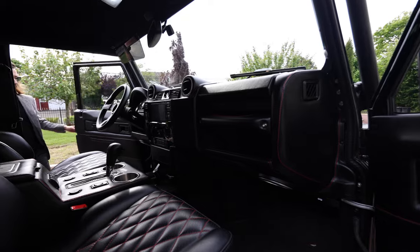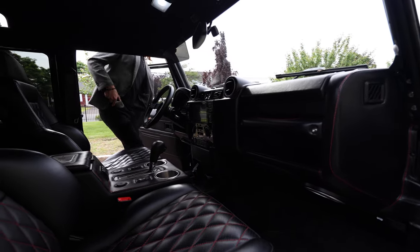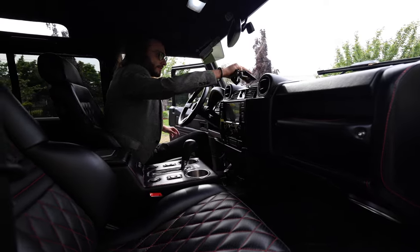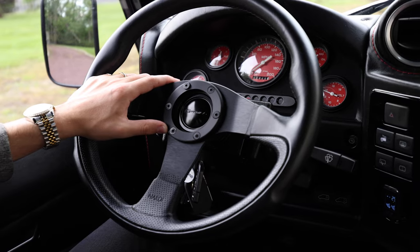Step inside and you're greeted with luxury. Premium Recaro leather seats, custom stitching, and state-of-the-art technology ensure that every journey is as comfortable as it is exhilarating. This is where timeless design meets modern innovation — this is what separates ECD vehicles from the rest of the pack.